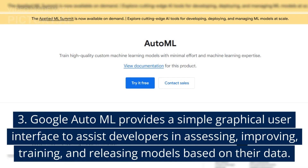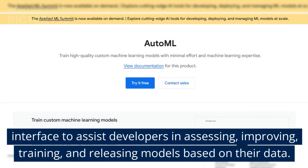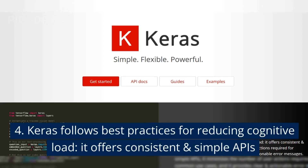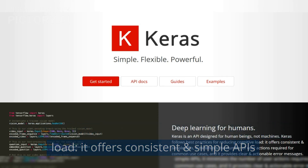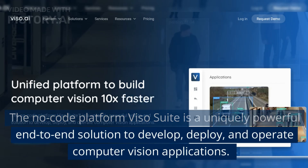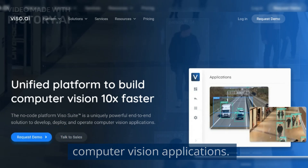3. Google AutoML — provides a simple graphical user interface to assist developers in assessing, improving, training, and releasing models based on their tools. 4. Keras — follows best practices for reducing cognitive load and offers consistent and simple APIs. 5. Viso.ai — the no-code platform Viso Suite is a uniquely powerful end-to-end solution to develop, deploy, and operate computer vision applications.